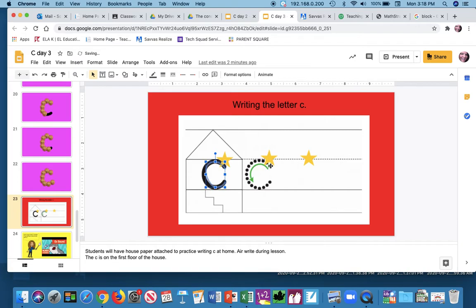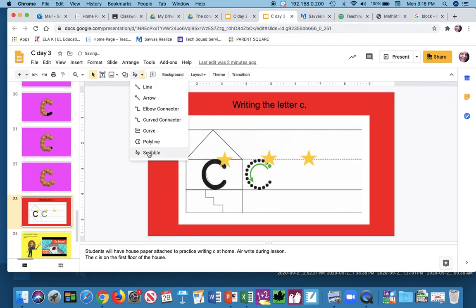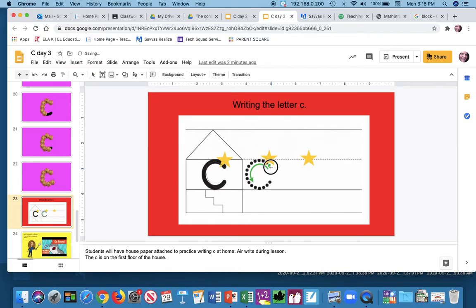All right, we're gonna try that again. Miss Schaefer is gonna get her scribble and follow the dots. We're gonna start right below the line — we are on the first floor of the house. We're gonna go around, think about it: C says K, and stop.